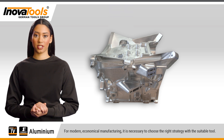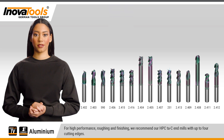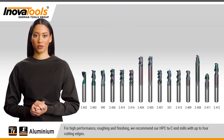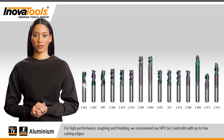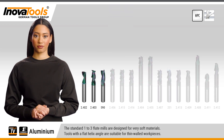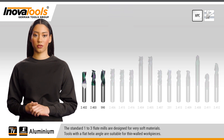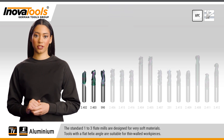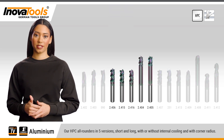For modern, economical manufacturing, it is necessary to choose the right strategy with the suitable tool. For high performance roughing and finishing, we recommend our HPC TaC end mills with up to four cutting edges. The standard one to three flute mills are designed for very soft materials. Tools with a flat helix angle are suitable for thin-walled workpieces.